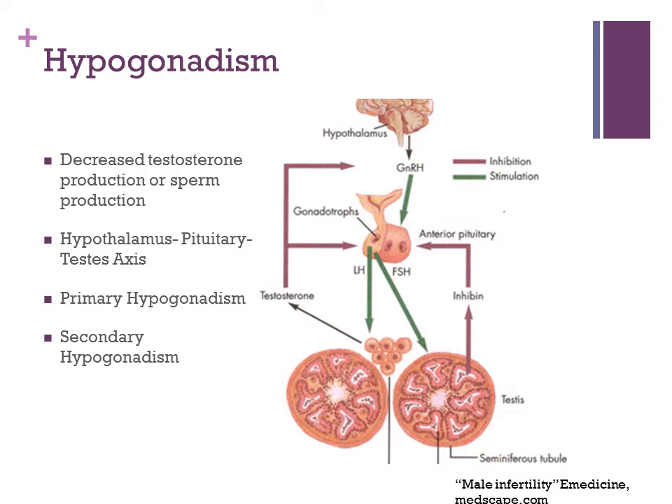We'll be mostly talking about adults with hypogonadism. There are many congenital defects related to hypogonadism, but specifically we'll be talking about either primary hypogonadism, which is a deficiency in testosterone production at the testes, or secondary hypogonadism, which is upstream — a pituitary deficiency.